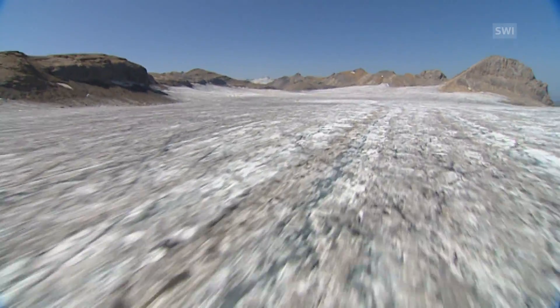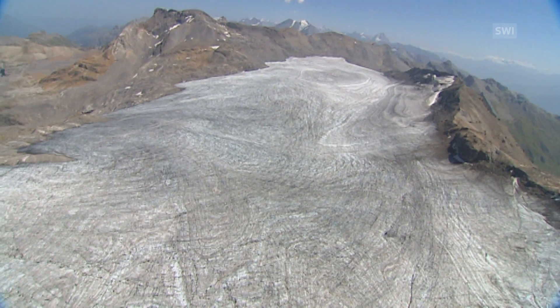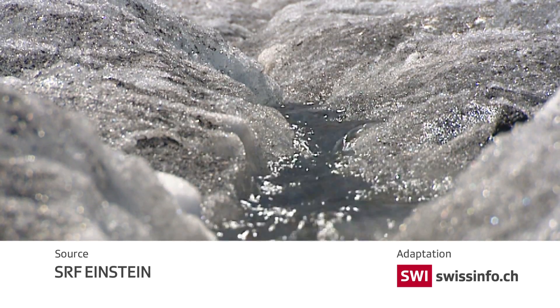Some are already acting. At a local level, six of the 11 municipalities in the catchment area of the Plenemont Glacier have decided on a common future water management policy. It's a first step towards managing a possible future without glaciers.